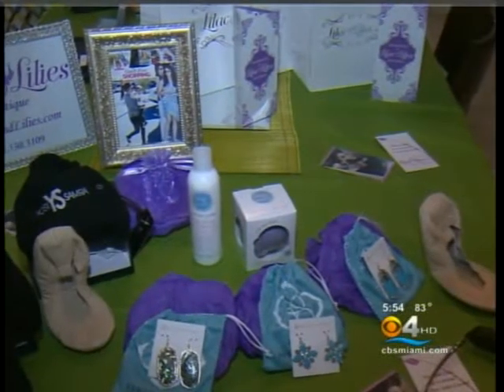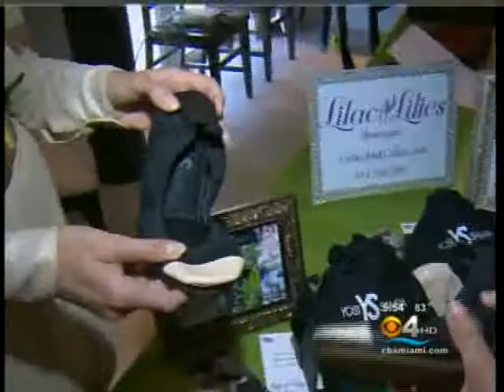Joining us now is trend expert Dana Roden to give us some great ideas from Lilac and Lily's. As you know, Lisa, Mother's Day is one of the biggest gift-buying days of the year, but many people overthink it. We brought some great gifts here today from Lilac and Lily's boutique, and everything here is under $100. These are amazing for the mom on the go — and what mom isn't — and they're great for traveling.